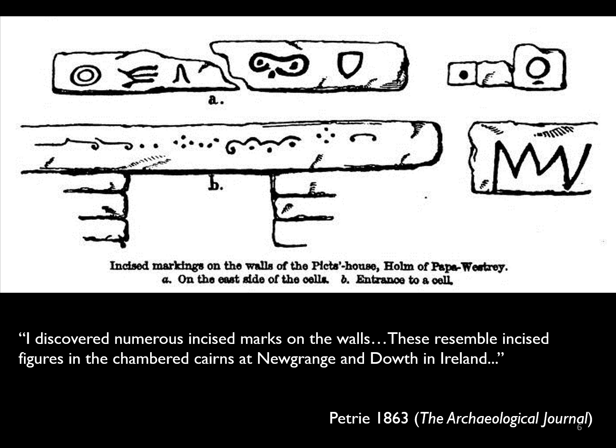A few years later Petrie published another illustrated account of the site. Importantly, in this publication he makes the connection between these carvings and those in the chambered cairns of Newgrange and Dowth in Ireland — pretty good going. He recognised that connection between those megalithic sites in Ireland and those in Orkney. And it was Petrie of course who recognised the site for what it was — not a Picts' house, but a chambered cairn.